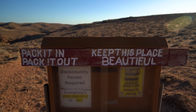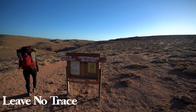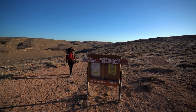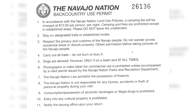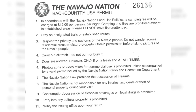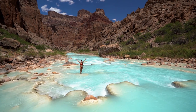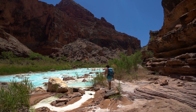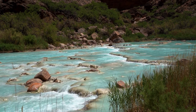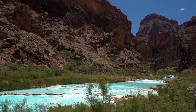First things first — this is on Navajo Nation land and it is an extremely sacred place to the Hopi Tribe. It goes without saying that you need to visit with the utmost respect. This is their land and we are just visiting. We made sure to practice Leave No Trace. Please leave no trace and respect this trail to help preserve the pristine waters and environment, and do not abandon your trash — everything you pack in needs to be packed out.